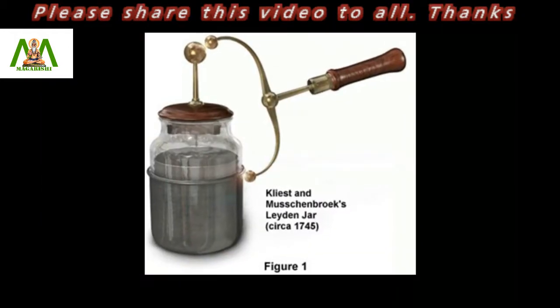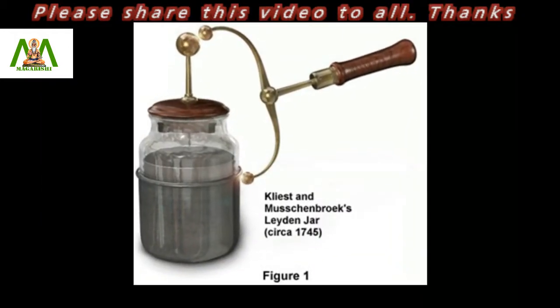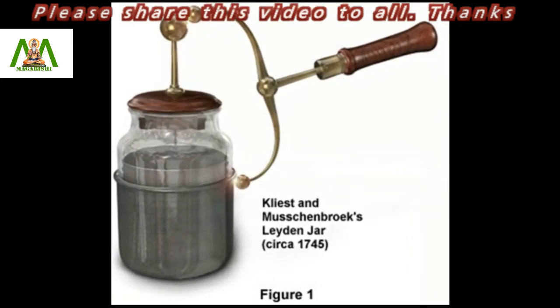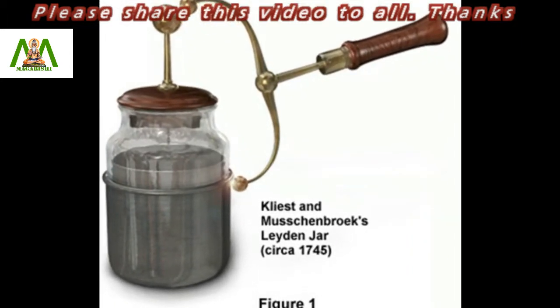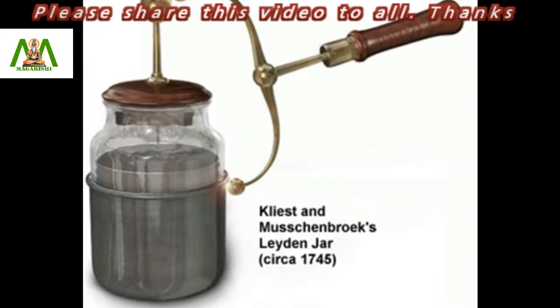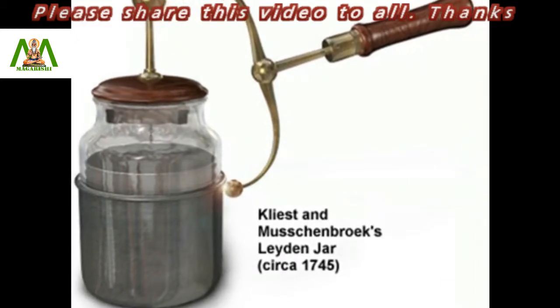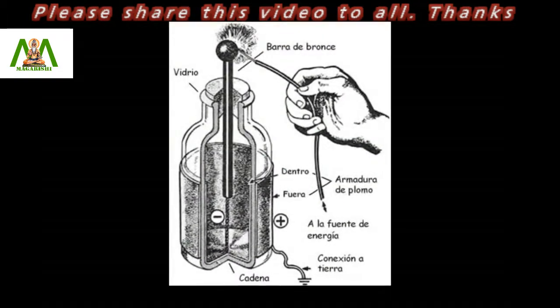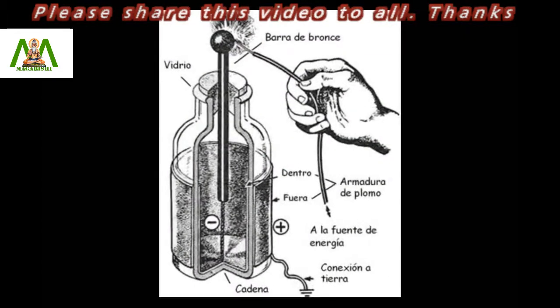There are two names involved with the invention of the jar. One is Ewald G. van Klist, a German inventor who is said to have accidentally created it in 1745. The other is Peter van Mussenbroeck of Leiden, Holland, who discovered the same thing in 1746. The later invention spread through the world quickly and thus Peter gained more popularity for the invention.